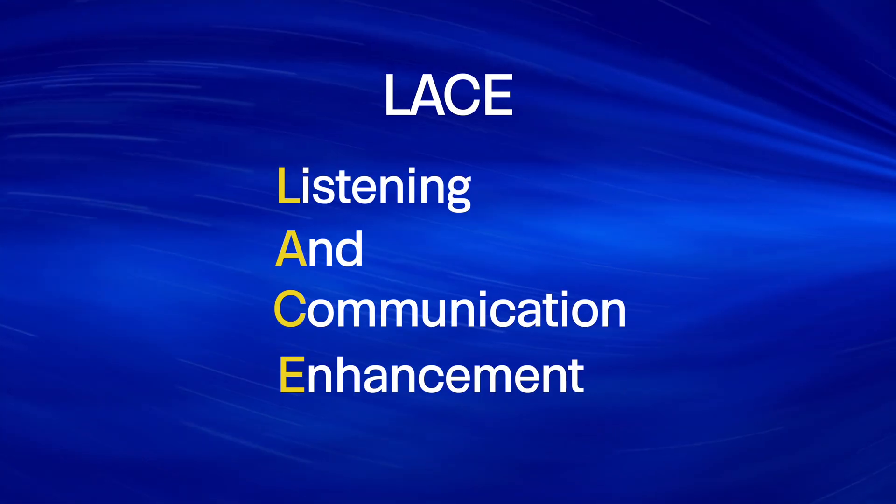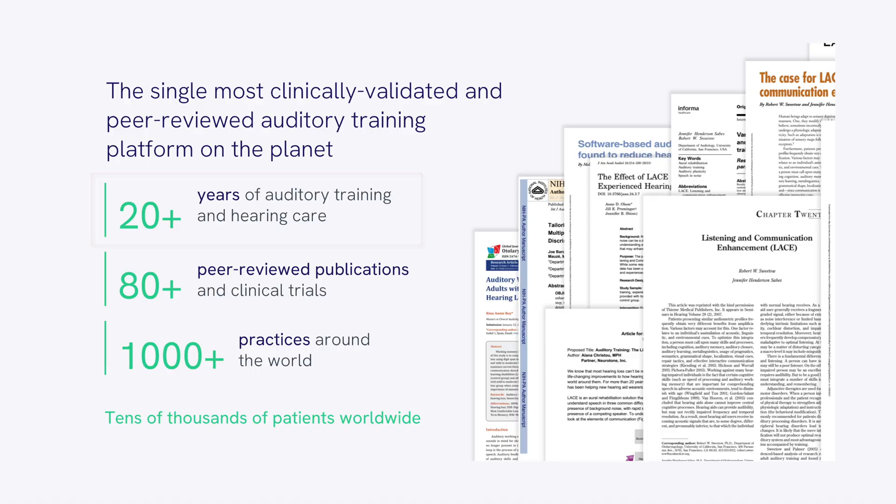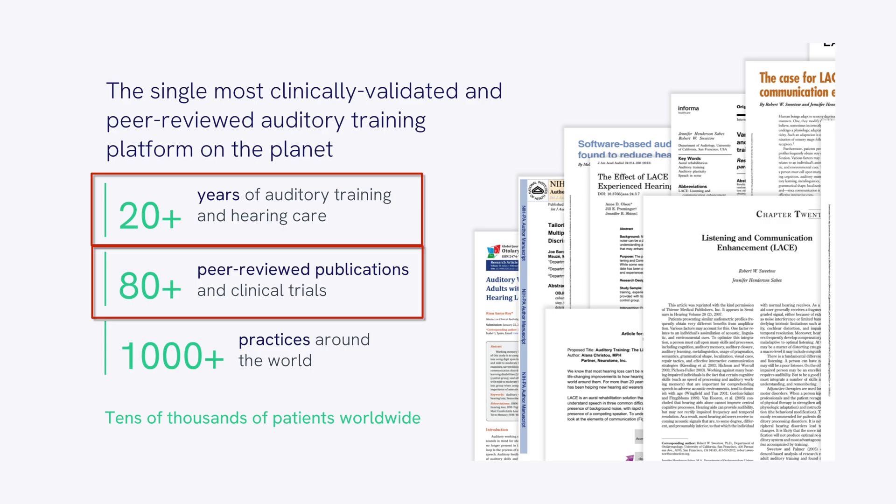Lace, which stands for Listening and Communication Enhancement, has been around for over 20 years and it's a form of auditory training. Think of it like physical therapy for your ears. Not only has Lace been around for over 20 years, but it is backed by a ton of research. In fact, there's been over 80 research studies done on Lace to prove its efficacy.